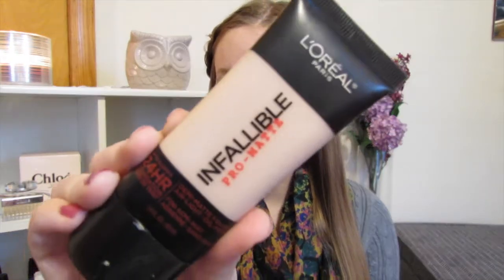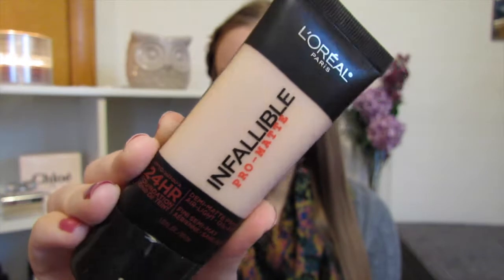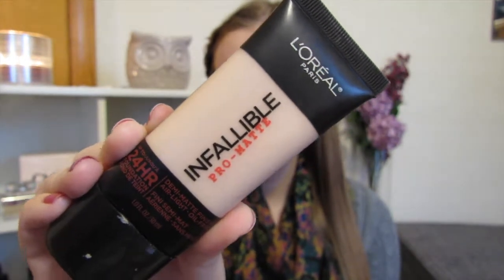A foundation that I've been loving pretty much the whole month of January was the L'Oreal Infallible Pro Matte Foundation. I did a whole review on this foundation — I'll link it here and down below. I really do think this is a great foundation for people with oily skin. It's like a medium coverage. It's a really good foundation.